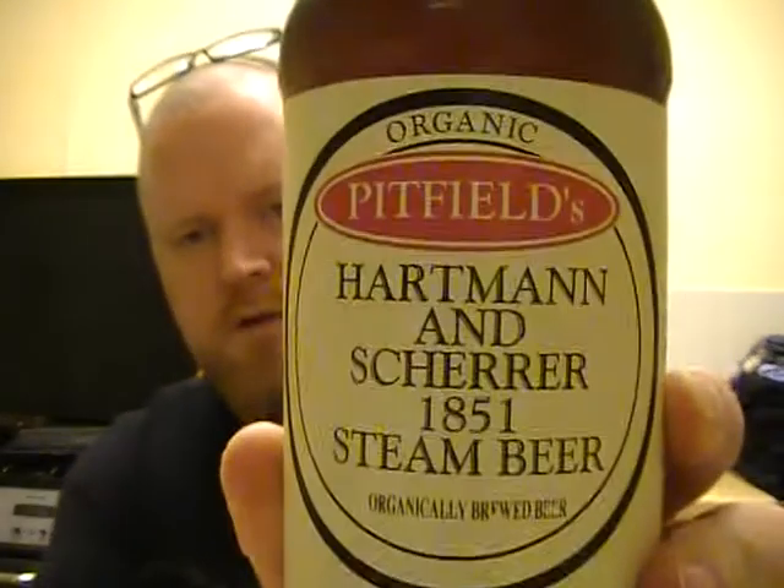Hi guys. Un-fucking-out review. This is a beer from another brewery that I've never tried before. It's from The Pittsfields Brewery, and it's a Hartmund & Scherer 1851 Steamed Beer.